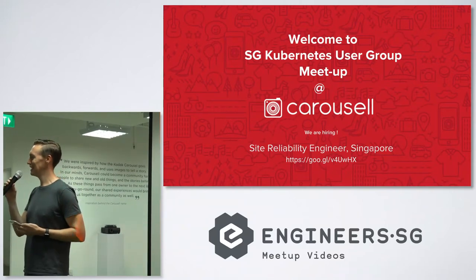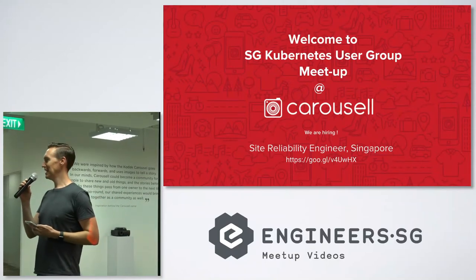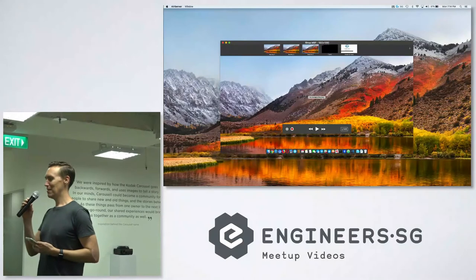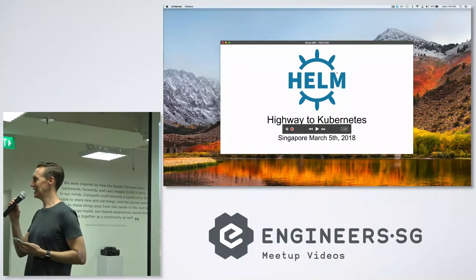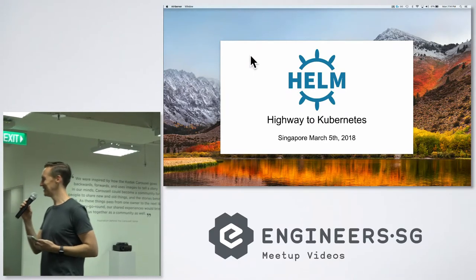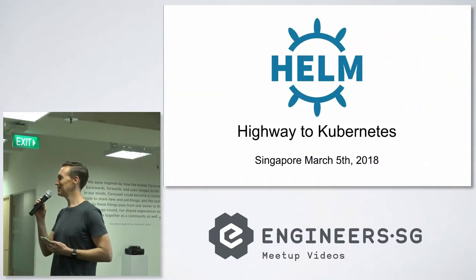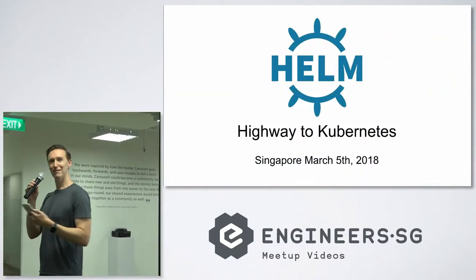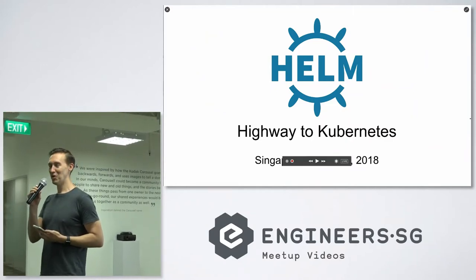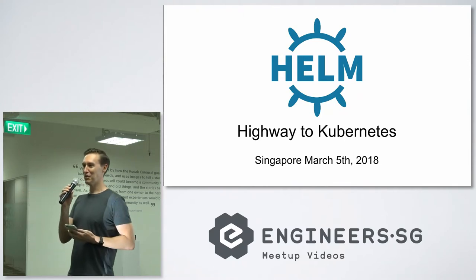A few familiar faces, but welcome to all the people who haven't been here. Usually when we kick it off, we like to get a poll about who knows about Kubernetes and who's actually using Kubernetes in their day-to-day work. Only two people are completely unfamiliar — that's good. We usually try to run a Kubernetes 101 every now and then, so we might organize something in the future for people wanting to get familiar with it.